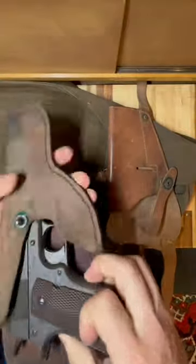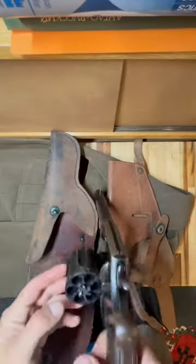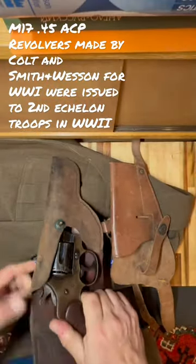But my mystery holster will only let the pistol go in part of the way. Nor would it fit an M17 .45 ACP revolver. Not by a long shot.